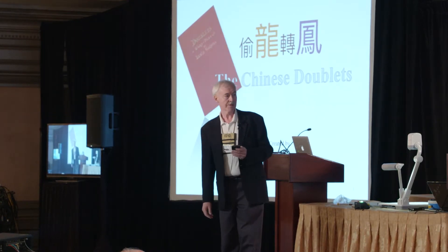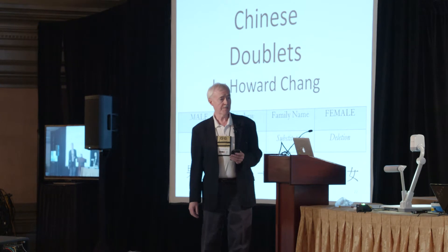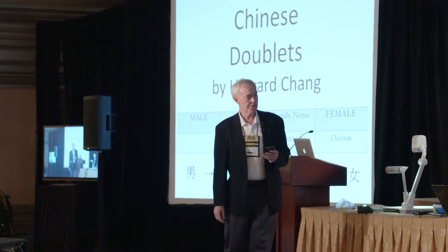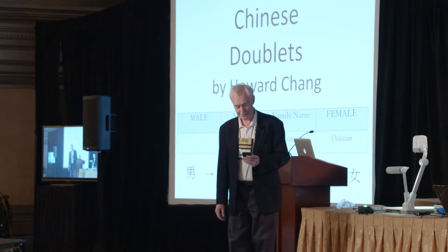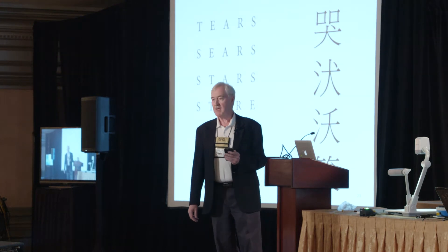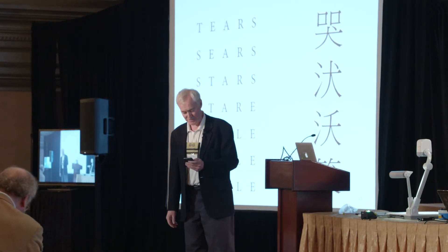Interestingly, you can do Doublets with Chinese ideographs. Howard Chang in Hong Kong has figured out how to do it. To get from male to female, you use addition, substitution, and deletion of the ideographs to get from one to the other. In fact, it takes six steps to get from 'tears' to 'smile' in English, but only four steps in Chinese. I thought that was interesting.